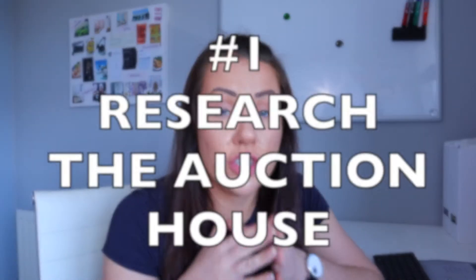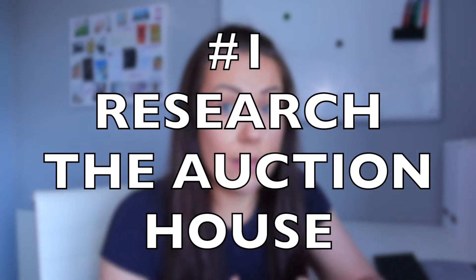In my opinion there are five things you should do before the auction — before you even consider going to one and purchasing a property. The first thing you should do is to actually research the auction house you're going to be buying through, just to make sure you understand all the rules, terms and conditions, so that there are no nasty surprises on the actual day.